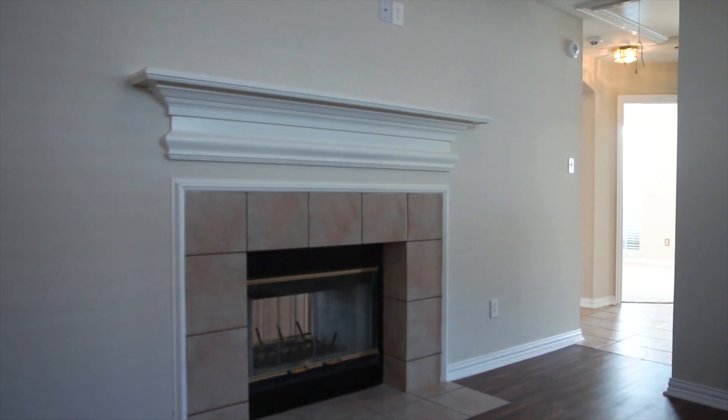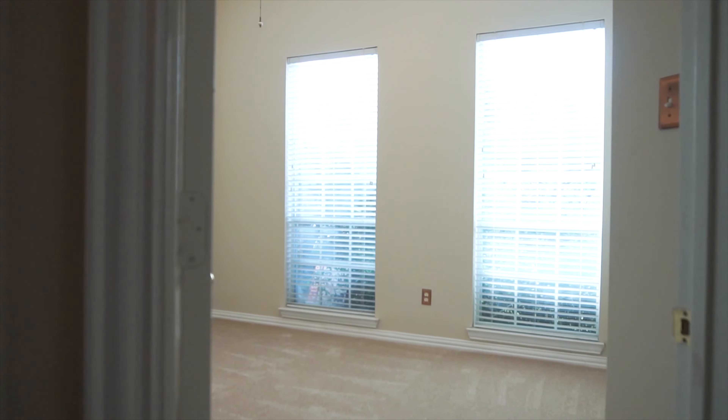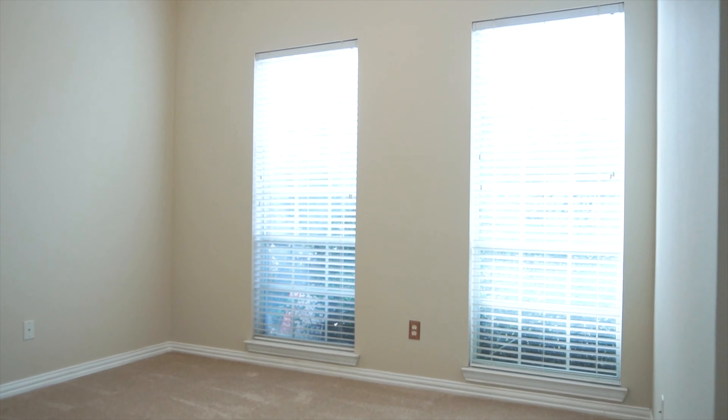There are nicely sized secondary bedrooms as well, and a double-sided fireplace. Enjoy all of this space and comfort — everyone will love living in this home.